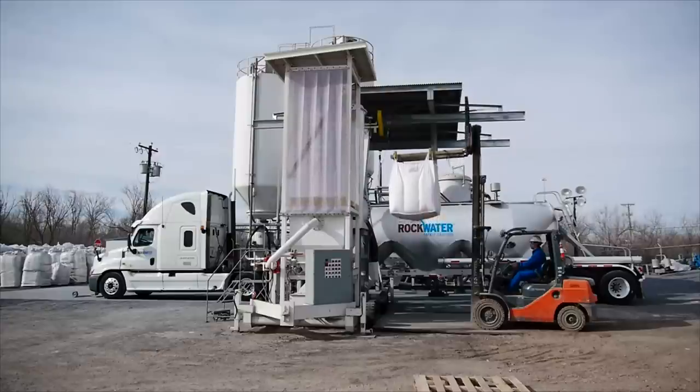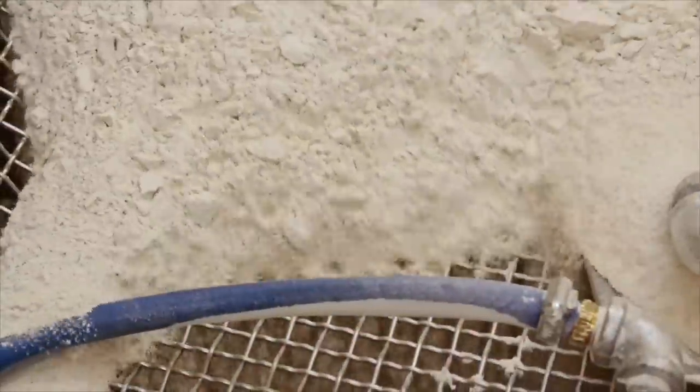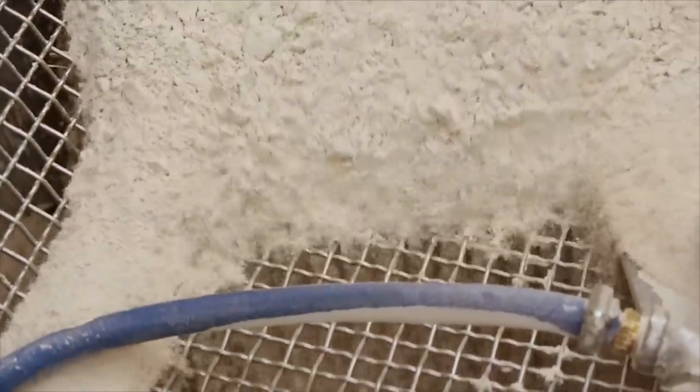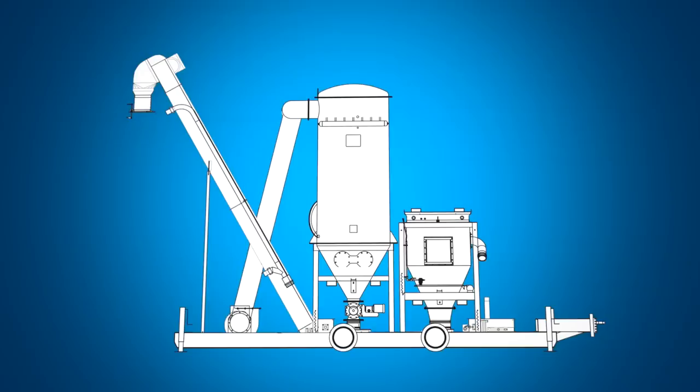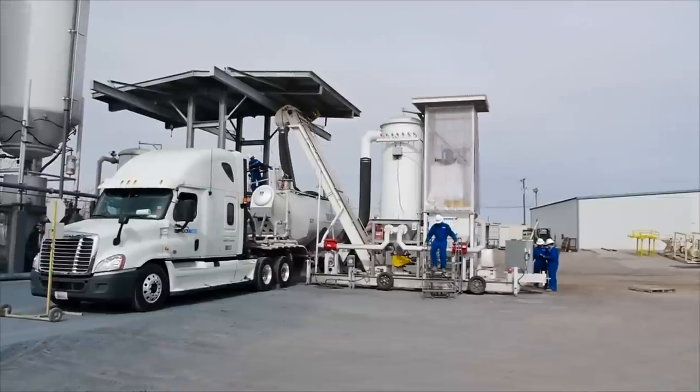Once the system is prepared, FIBCs of GWAR are positioned over a custom-engineered hopper, designed to use the weight of the bag to cut the bottom open in a way that reduces bag material from getting in the product. A screen beneath acts as a secondary barrier to the bag material and any foreign debris. The powder travels on a high-speed conveyor system in an enclosed housing, passing through a high-mesh screen and finally into the trailer.